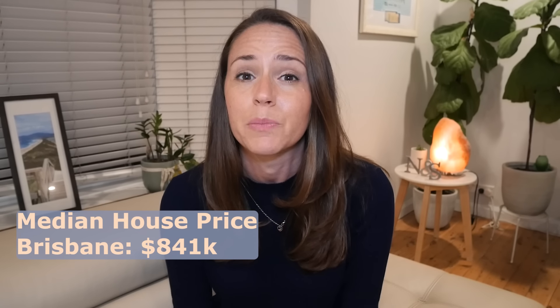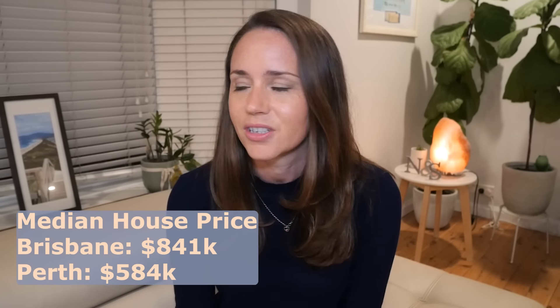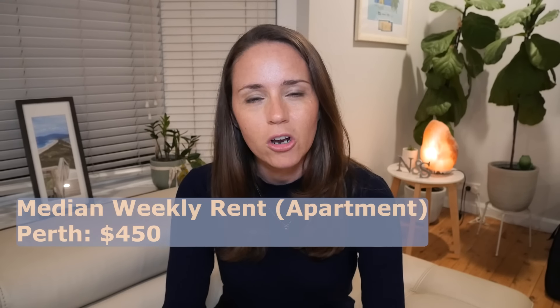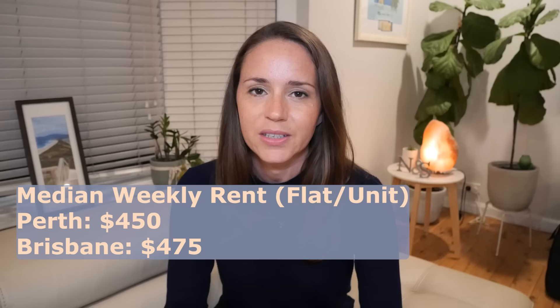According to a property report by CoreLogic in October 2022, the median house price in Brisbane was $841,000 and in Perth it was $594,000 — that's 44% higher in Brisbane, a very big difference. The difference in rental prices isn't quite so large. The median weekly rent for a house in Brisbane is $575 a week, whereas in Perth it's $520 a week. For apartments, it's also slightly cheaper in Perth at $450 a week versus Brisbane's $475 a week.